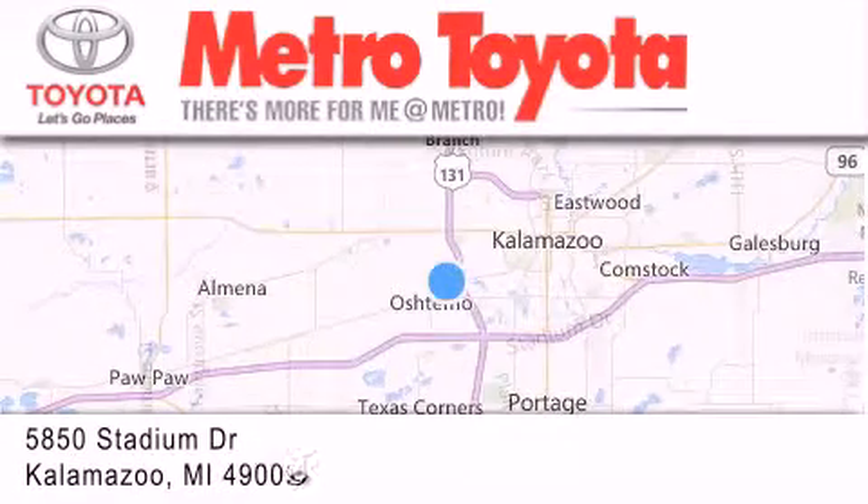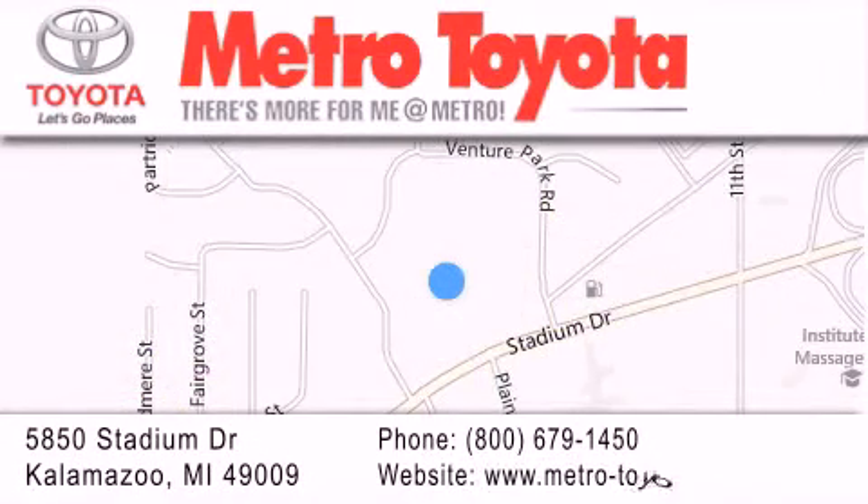If you have any questions, please visit our website, give us a call, or stop by our dealership located at 5850 Stadium Drive in Kalamazoo. Thank you for listening.